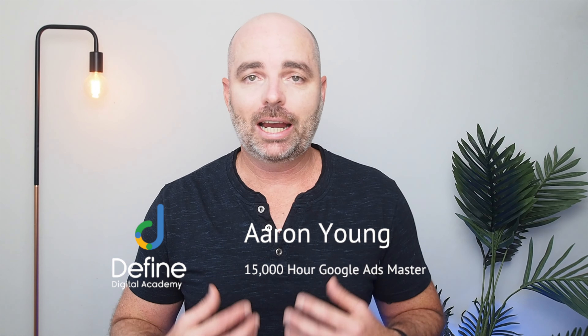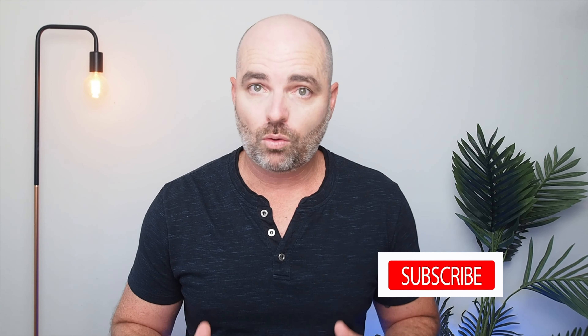My name is Aaron Young and I'm your 15,000 hour Google Ads master. I've been creating profitable Google Ads campaigns since 2010. If you want to keep up to date with the strategies that are working in Google Ads right now, why don't you go through and give me a quick subscribe?